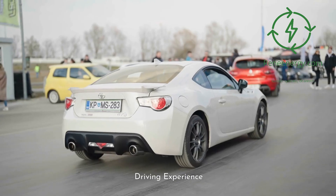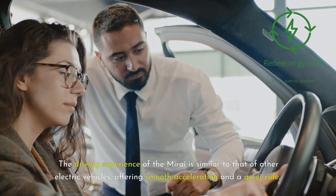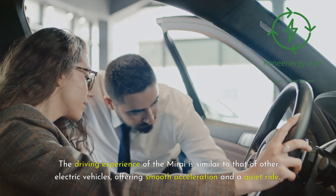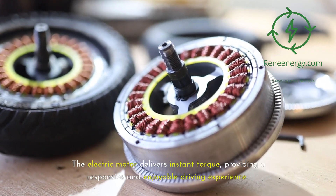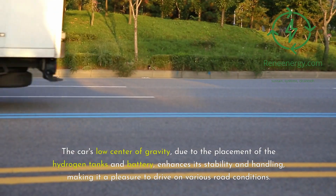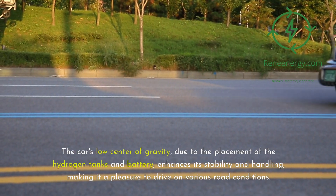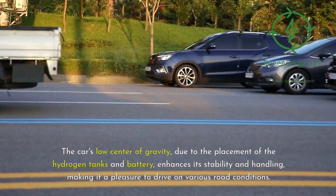The driving experience of the Mirai is similar to that of other electric vehicles, offering smooth acceleration and a quiet ride. The electric motor delivers instant torque, providing a responsive and enjoyable driving experience. The car's low center of gravity, due to the placement of the hydrogen tanks and battery, enhances its stability and handling, making it a pleasure to drive on various road conditions.